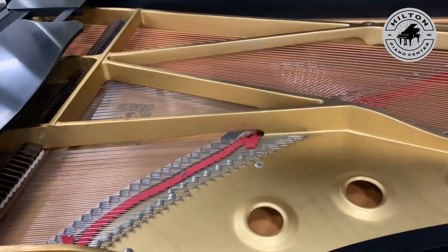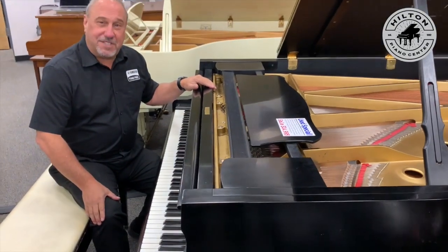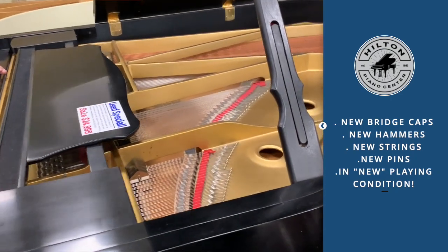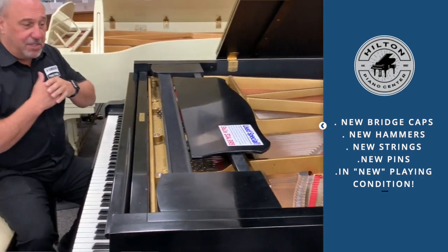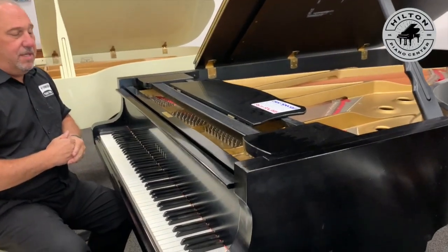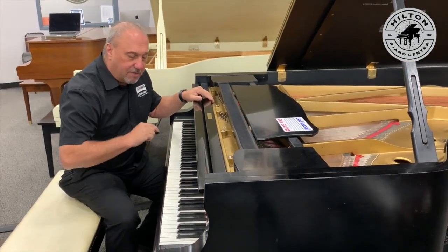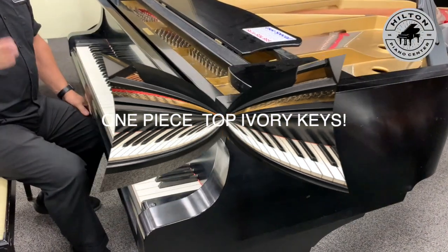Because it was in a recording studio, they were very fussy about doing great things to this piano. It has new bridge caps, new hammers, new strings, and new pins. It has basically been gone through and brought back to life into like-new playing condition. And because it is a 1969 model, it does have original ivory keys — one-piece top ivory keys.